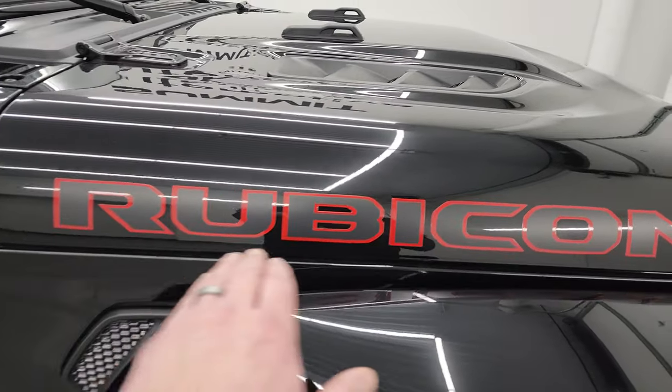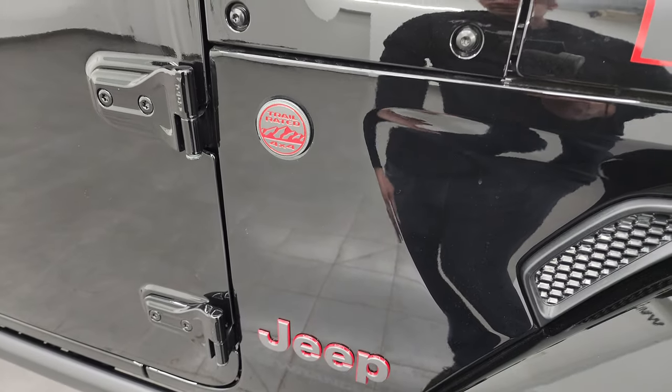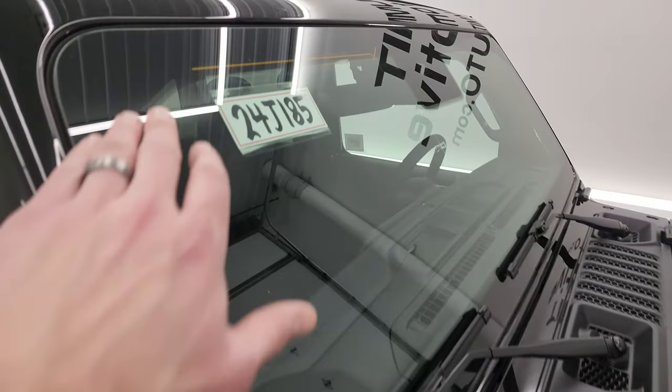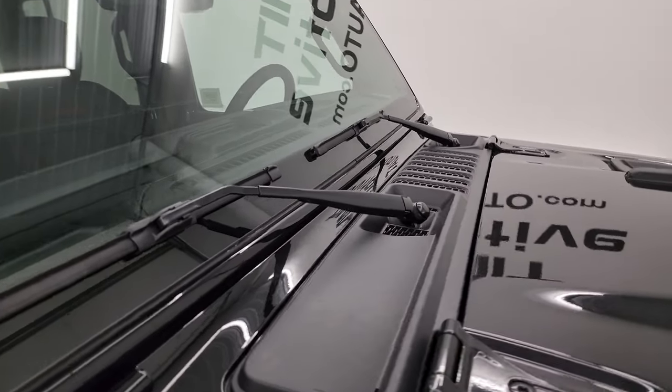You get the Rubicon lettering on the hood. Trail-rated badges are now on the passenger side of the vehicle — that's because they got rid of the antennas and put them in the windshield. All the windshields are now Corning Gorilla Glass for the Rubicons.